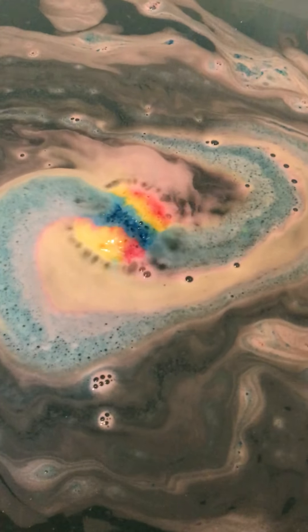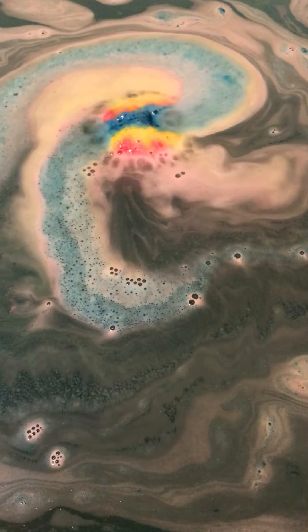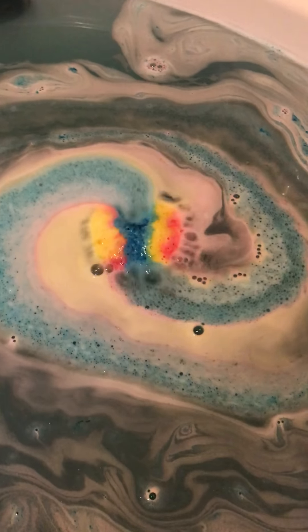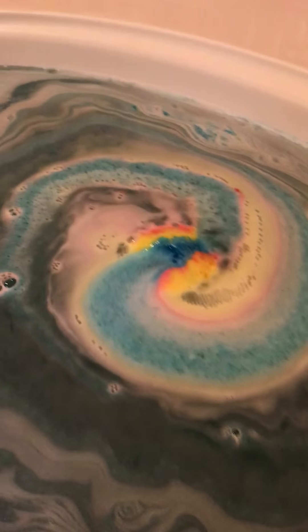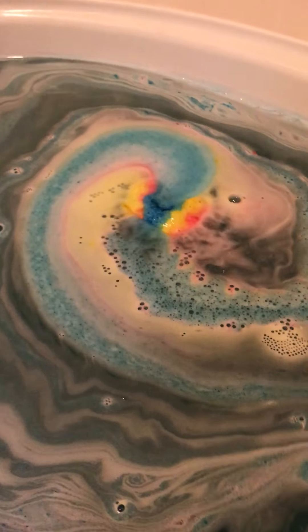Wow, wow, that was pretty. I should have let it go — it's spinning around doing some awesome bath art here.